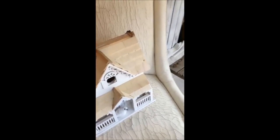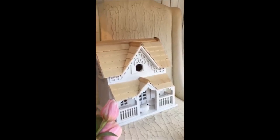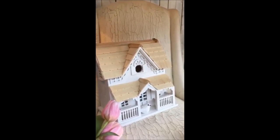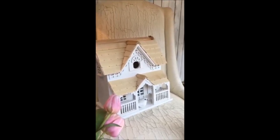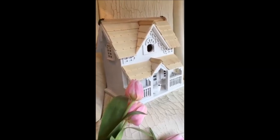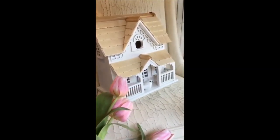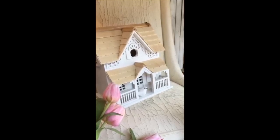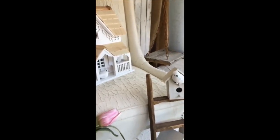I got this cute adorable birdhouse — believe it or not, I actually got this at Christmas Tree Shop, which if anyone has a Christmas Tree Shop nearby, you'll know that is not like some fancy place. But I just saw it — oh my gosh, look how cute that is! It's absolutely adorable and I could even put a little wreath on it, make it seasonal.